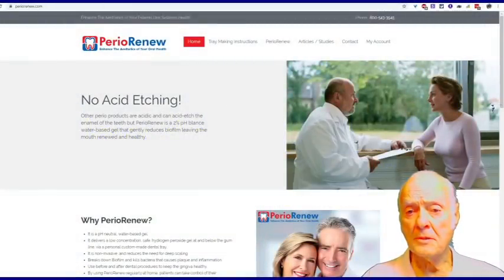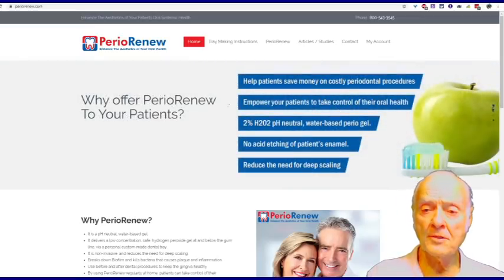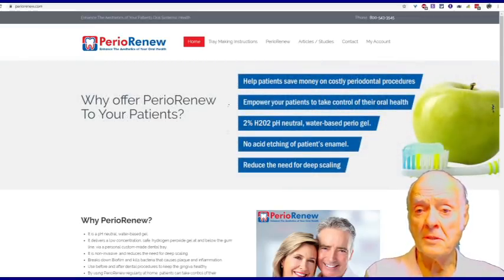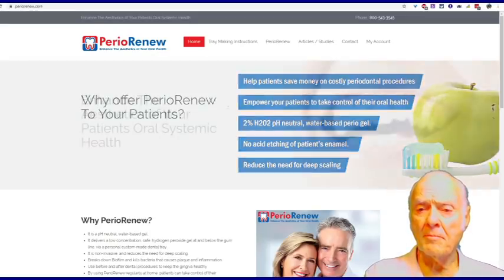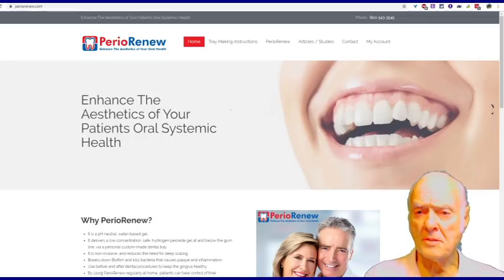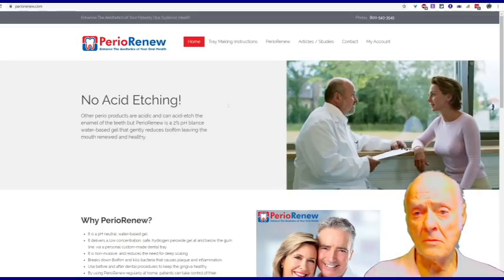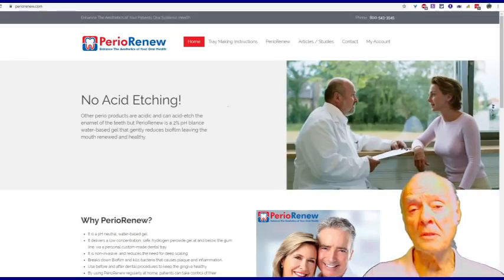Over the years that I developed tooth whitening material, I also learned as a dentist that biofilm is what causes gum disease, ultimately, and that we use a low concentration, 2% hydrogen peroxide.